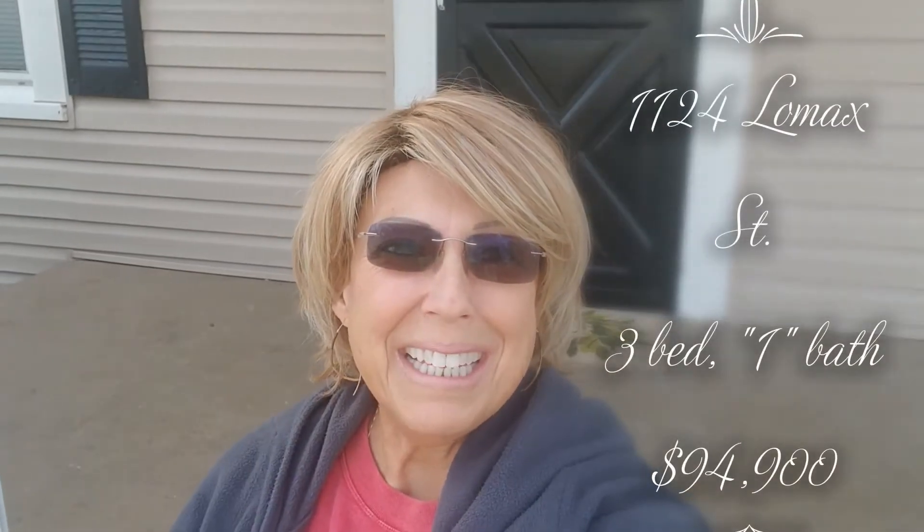Hi friends, Becky Glover here with Homes by Becky, brokered by Signature Properties. Today I have another home — a cute little cottage on Lomax Street, 1124 Lomax Street. It's three bedroom, two bath, and 1,020 square feet. Cute as a button, so come on, let's go look at it.